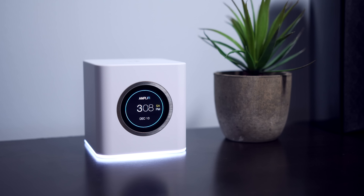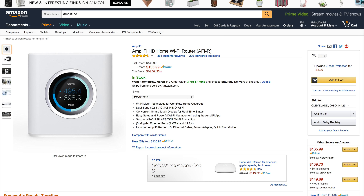Honestly, I've tested a ton of WiFi routers, but this has been one of the routers that I've gone back to on a consistent basis. You can pick up the Amplifi HD wireless router for only $135 — which is definitely worth it with all the features, the cool design, and great network performance.